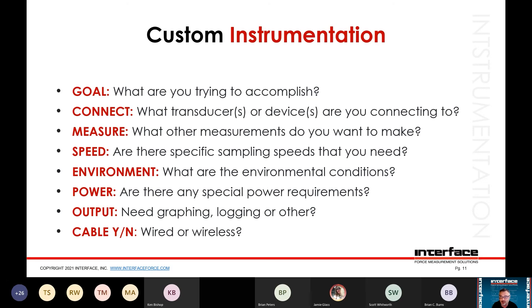Environment for instrumentation: is the instrument going to be in the same environment as the sensor? For example, if a load cell is underwater, maybe the instrumentation isn't — it could be attached by cable or wireless. Power: sometimes you have specific power available, like 12 volts for a vehicle-operated system — we can accommodate it but it's good to discuss upfront. Output: what do you need — graphing, logging, SD card storage? And consider wired versus wireless. There are lots of reasons to go wireless: cables can get in the way, especially with something moving around where you don't want it tethered.